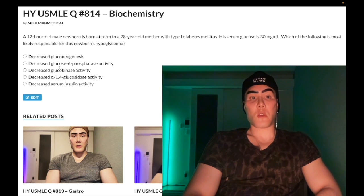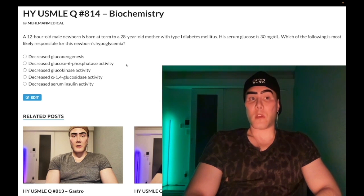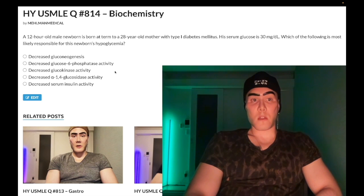Choice B: decreased glucose-6-phosphatase activity — wrong answer. This is Von Gierke disease, glycogen storage disease type 1. Von Gierke presents with lactic acidosis, hypoglycemia, and hepatosplenomegaly — very important to know. Also worth knowing: McArdle disease is myophosphorylase deficiency, presenting in a teenager or adult with severe muscle cramping and rhabdomyolysis with exercise. Wrong answer here.